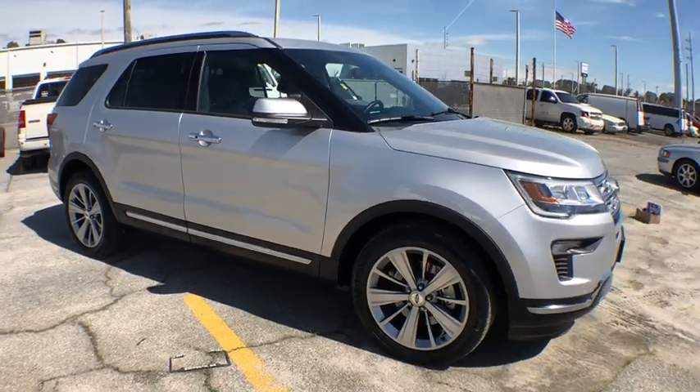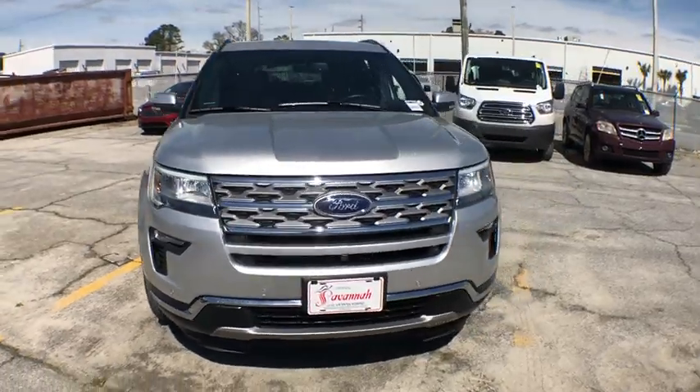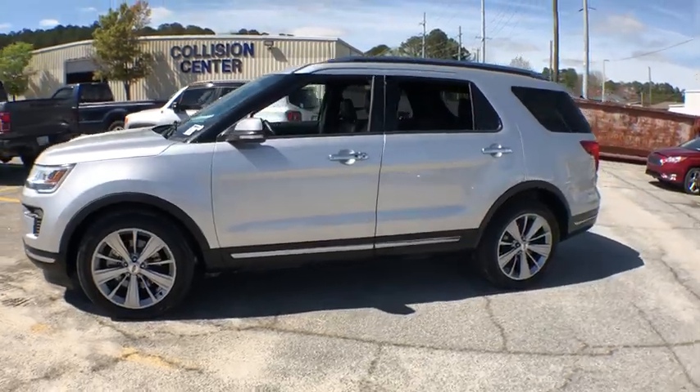The 2018 Ford Explorer. You've got a lot of capabilities to call on in a Ford Explorer. Don't underestimate your choices. This vehicle has less than 35,000 miles.